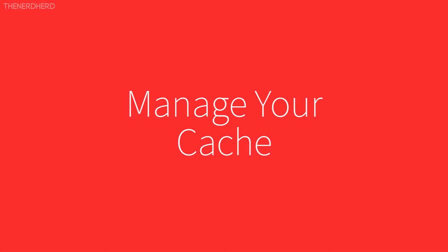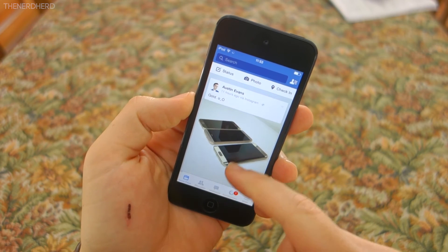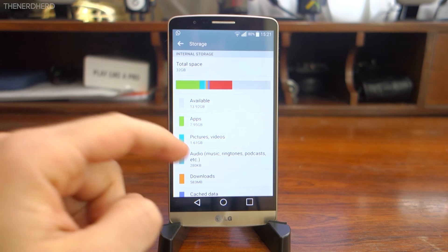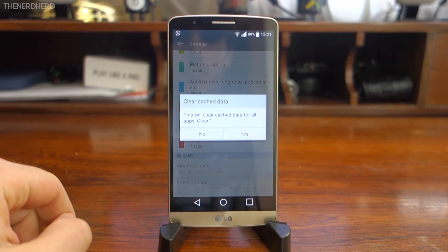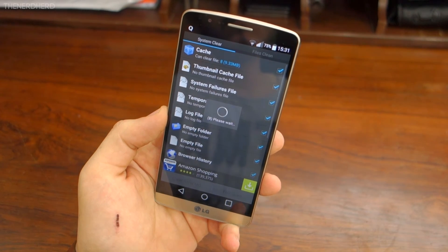Tip number three: manage your cache. Apps like Facebook or Google Plus tend to download lots of photos and videos, and they use your phone's storage to keep them available. In general, keeping this data is useful in order to improve the app's performance, but it becomes a problem when it does not go away when it's no longer needed. Cleaning your cache every once in a while will save more memory than you might think.